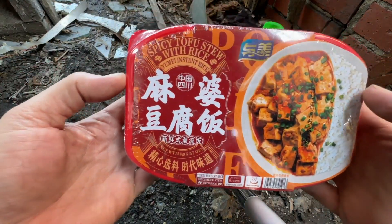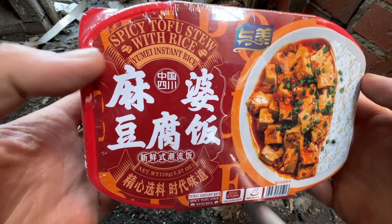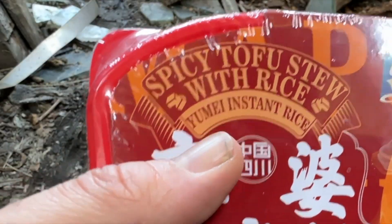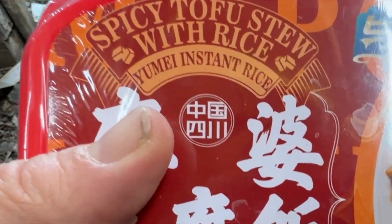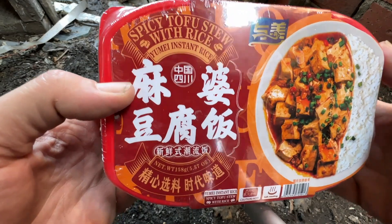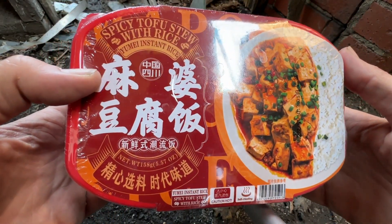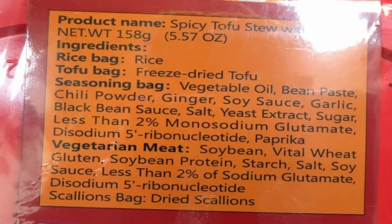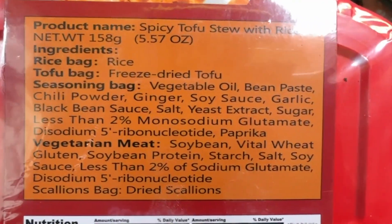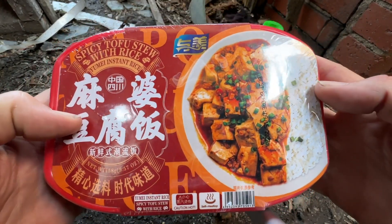This is why we're here — we've got a fancy MRE in our hands from Yumai, who made the first one I ate in the coal bunker across the street, and it was really good. This one is spicy tofu stew with rice — the first one I've had with rice, so I'm very curious how that will turn out. How many packets will we get? We've got some freeze-dried tofu and it looks like maybe just tofu and rice, but let's open her up.